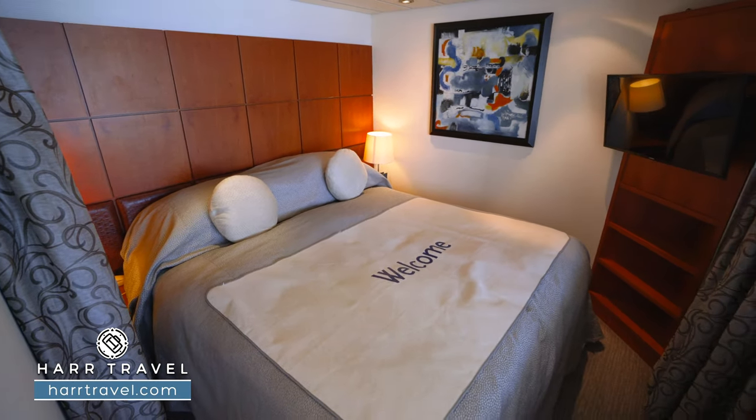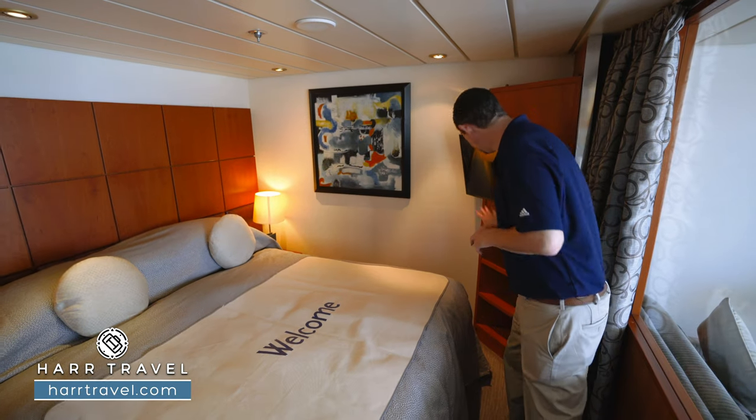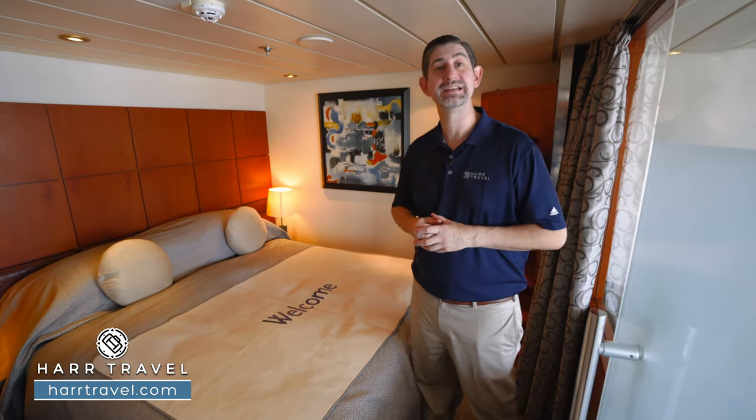Across, you'll find a flat-panel TV that's fully interactive, so you can see what's going on throughout the ship in addition to watching television. There's storage underneath as well. I always bring an extra battery backup so I can charge it during the day and have it on my nightstand in the evening.